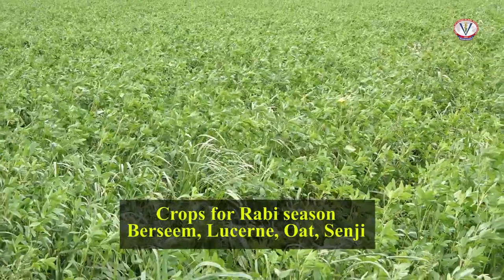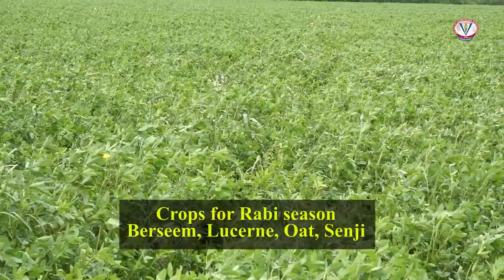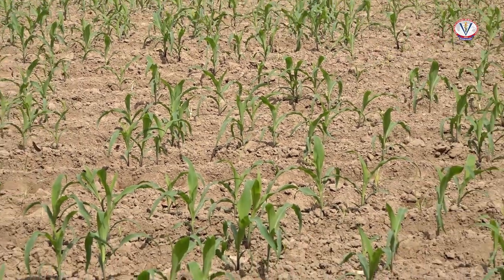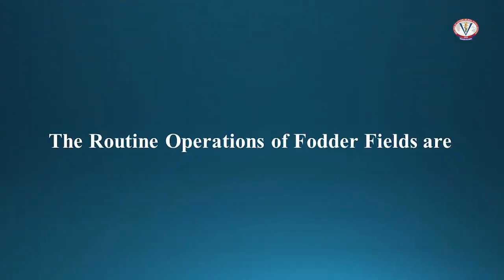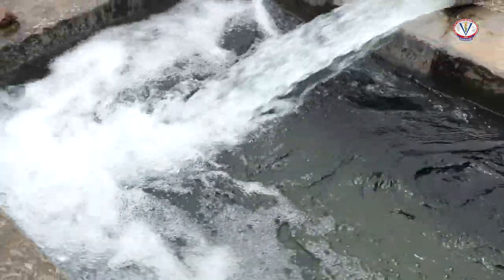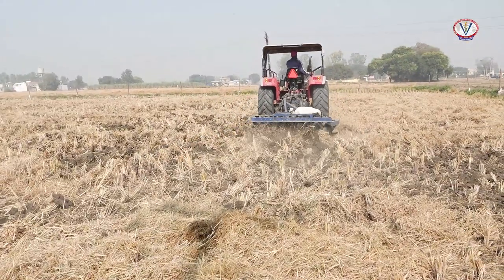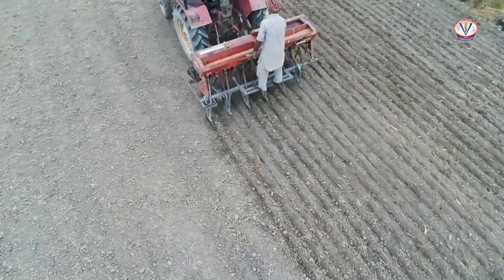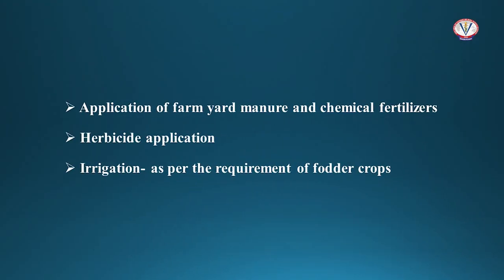In the Rabi season, crops such as Berseem, Lucerne, Oat, and Senji are cultivated. In the Kharif season, crops such as Maize, Sorghum, and Bajra are cultivated. The routine operations of fodder fields include application of pre-sowing irrigation, followed by primary tillage with a disc harrow, then secondary tillage with a cultivator, land leveling with a planker, sowing of seed with a seed drill or planter, application of farmyard manure or chemical fertilizer, herbicide application, and irrigation as per the crop requirement.